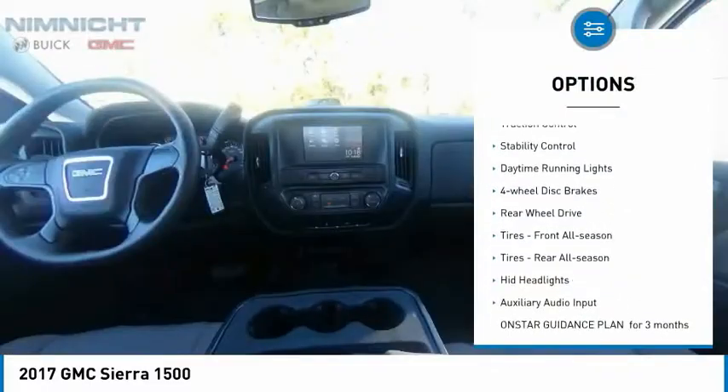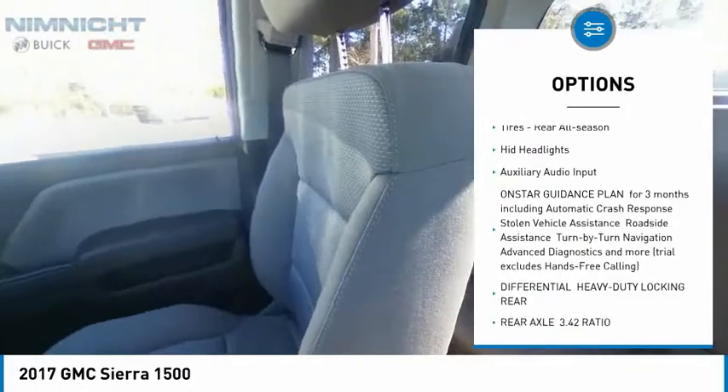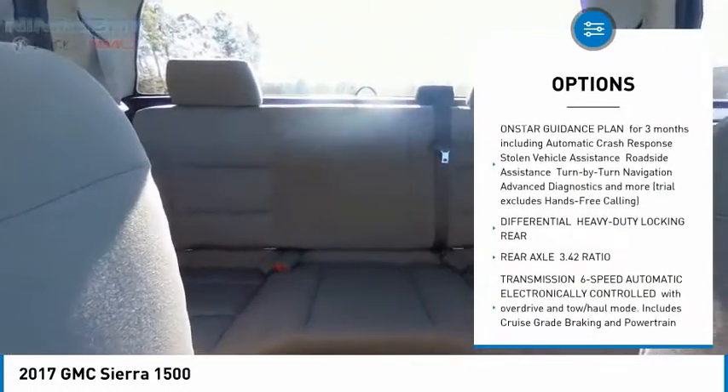Tire pressure monitor. Traction control. Stability control. Daytime running lights. 4-wheel disc brakes. Rear wheel drive.